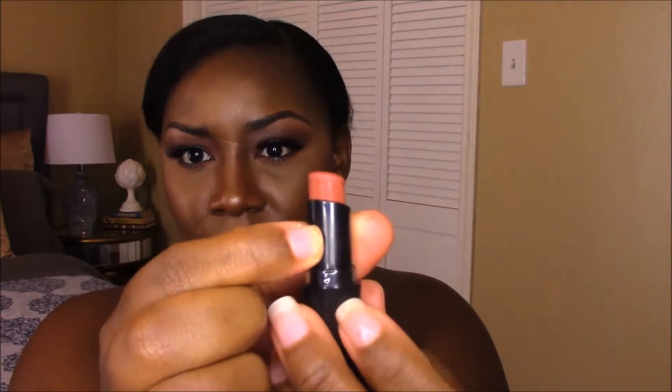I also picked up a matte wet and wild lipstick, and the color I chose is 'Sandstorm' — it looks like this. I already swatched it, and the color is this one here. This is Sandstorm by Wet and Wild, and I really like it.